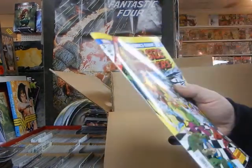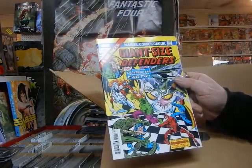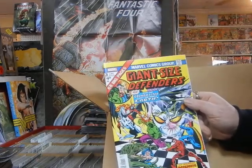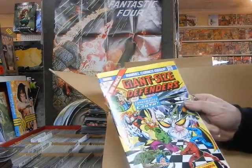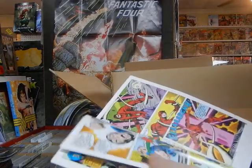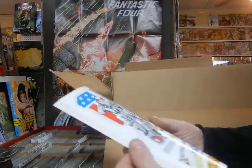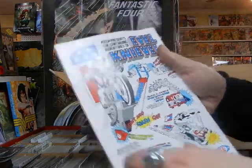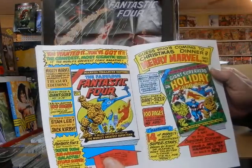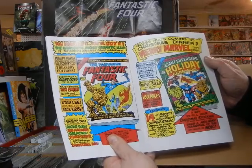Too bad they couldn't do the square-bound on this — they should have done the square-bound. Giant-Size Defenders number three, the reprint. Marvel has to put the 'Marvel Comics Group' branding right there — not good enough for Disney Marvel. DC wouldn't do that, and DC would have the original feel of the paper too instead of this slick paper. This does reprint the Evel Knievel ad on the back — who had the Evel Knievel toys? Put it in the comments.